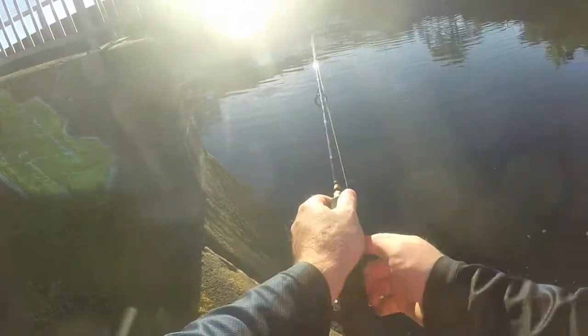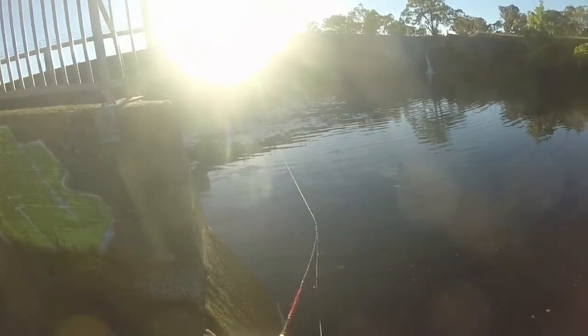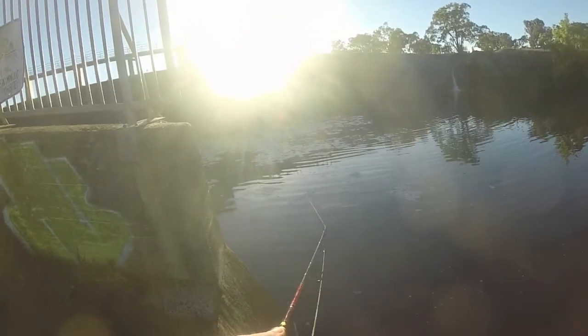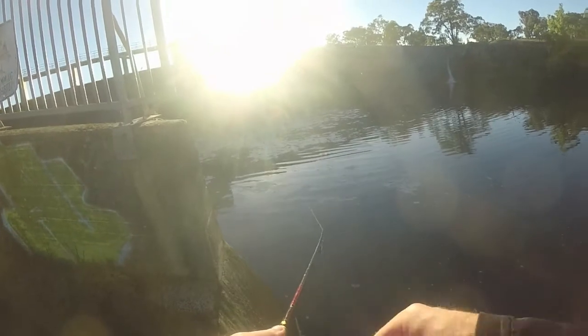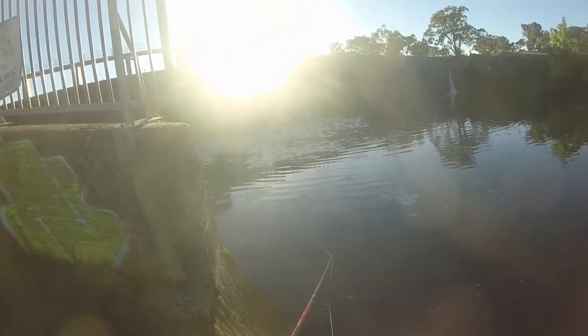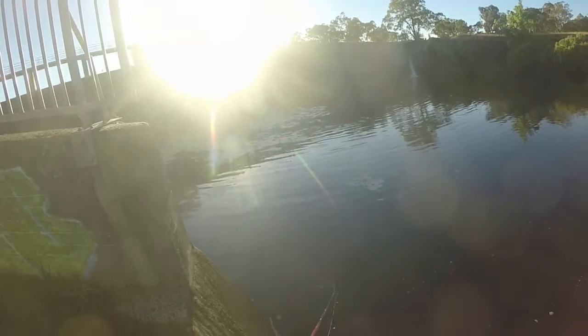First cast of the season. What's this — Cod? Straight away! I said to myself I want to catch a fish on this reel before I retire it and get a bait caster and give that a go. So yeah, let's see if this morning I can retire this reel and catch a Murray Cod. It'll be really nice. First cast? No luck.